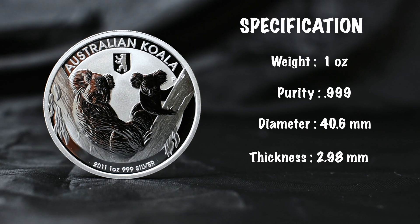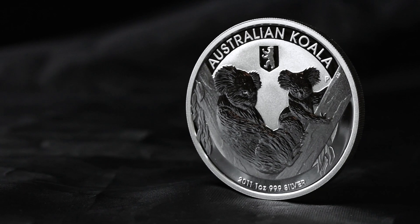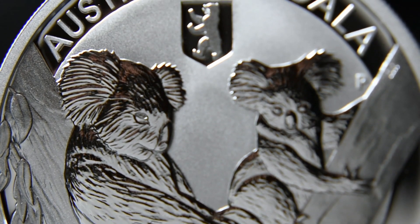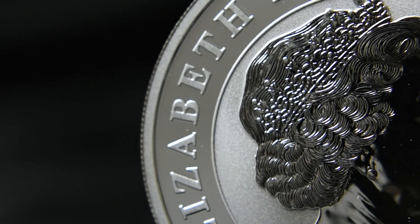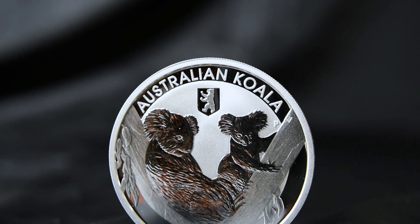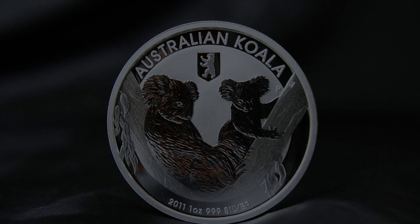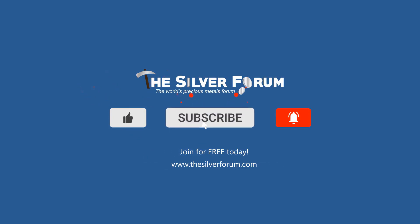Please let us know down in the comments what you guys think of privy marks in general — do you think they're worth the extra cash or not? We would love to know your opinion. That's it for this one guys, and it is the last in this series of coin reviews for the moment, but we will be back covering more coin and precious metal topics, just like we do over on The Silver Forum. Pop over and say hello, and before you do, please hit a like, comment, and subscribe if you haven't already. For more videos, discussion, and to buy and sell precious metals for free, head over to thesilverform.com.